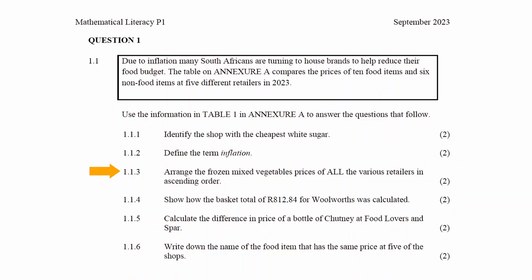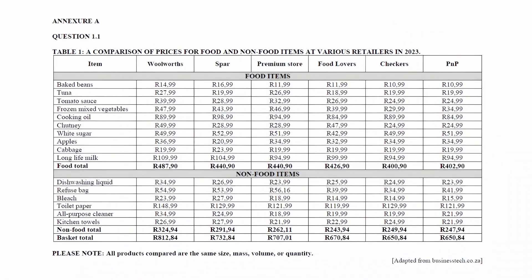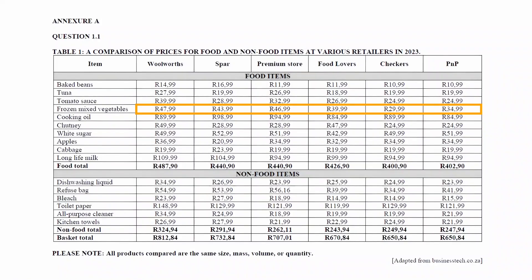In question 1.1.3 you have to arrange the frozen mixed vegetable prices of all the various retailers in ascending order. Ascending order means we have to arrange the data from the smallest value to the largest value. The mixed frozen vegetables for each retailer is listed here. Arranging these prices in ascending order will look like this.